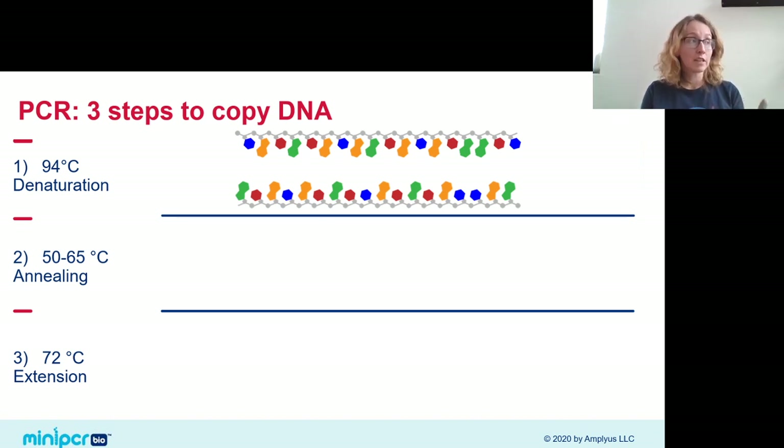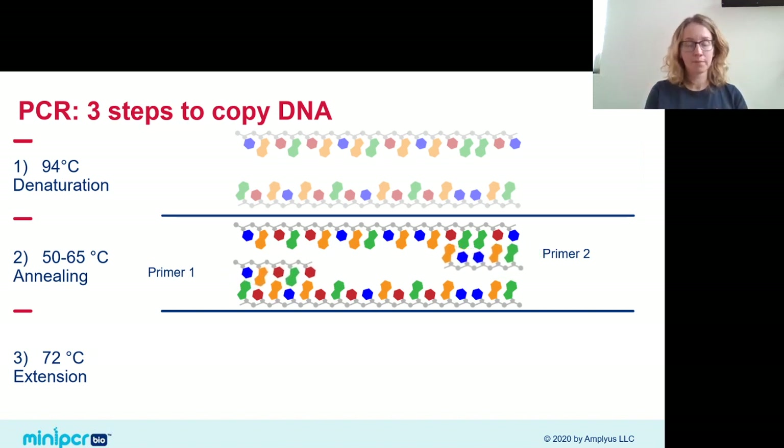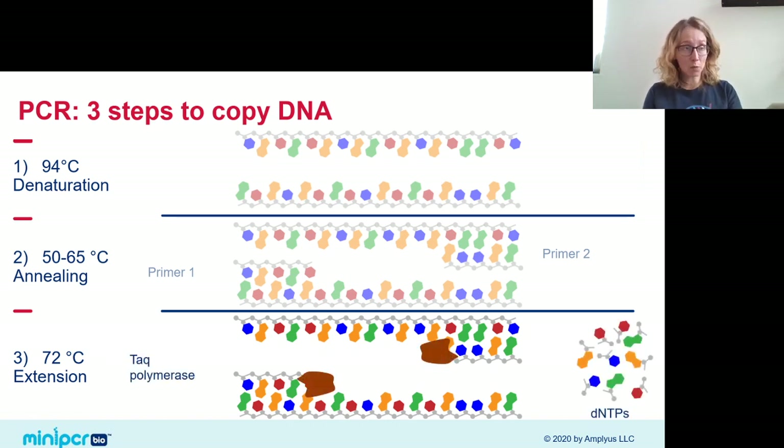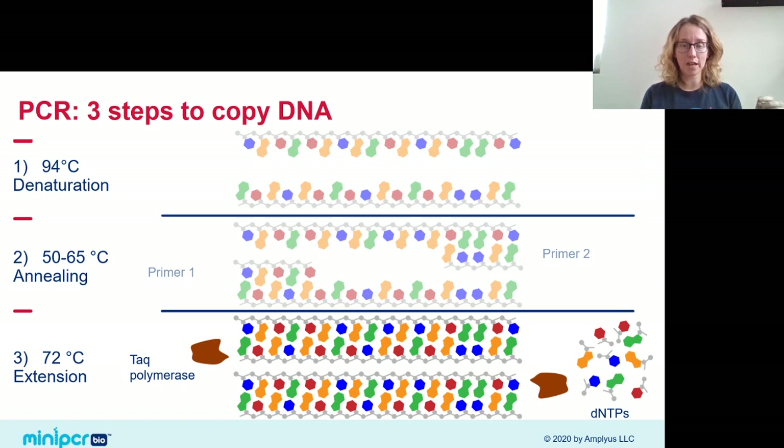The next phase is annealing, which takes place at a cooler temperature. We cool the samples just enough for our primers to bind to our sequence of interest. DNA primers are short DNA sequences complementary to the beginning and end of our gene sequence, and at this temperature they come in and bind, marking beginning and end. This leads to the extension phase at 72 degrees Celsius, where Taq polymerase is most active — it finds the ends of our primers and adds on using loose dNTPs to build new strands of DNA.